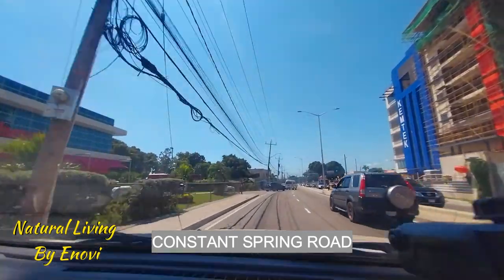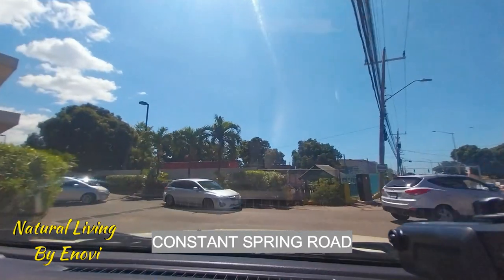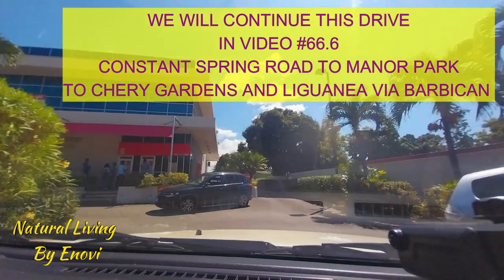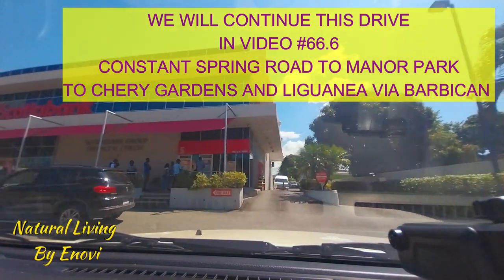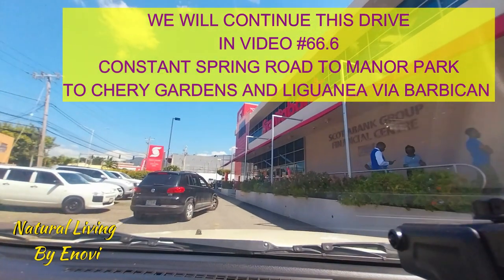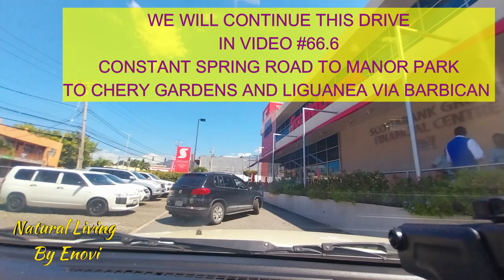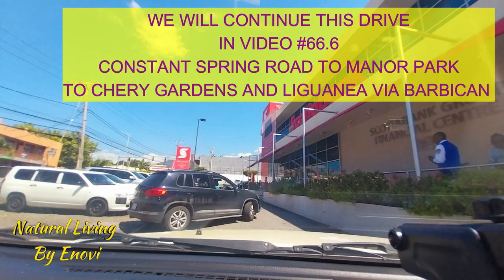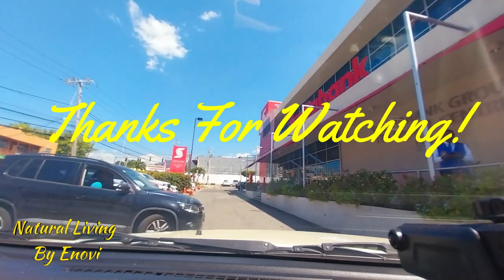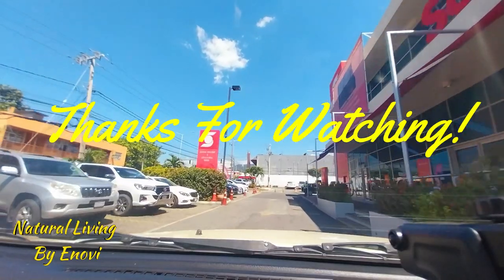Thank you again for watching, guys, and remember to like my video and to subscribe — just touch that little red arrow at the bottom right of the screen. Also remember to share and to comment. Just say 'nice video' or anything, because that helps my video to grow, and I so appreciate you tuning into my channel. Check out my other videos like my cooking videos — I do some Jamaican stuff too. Thanks again for watching and have a great day. Bye.